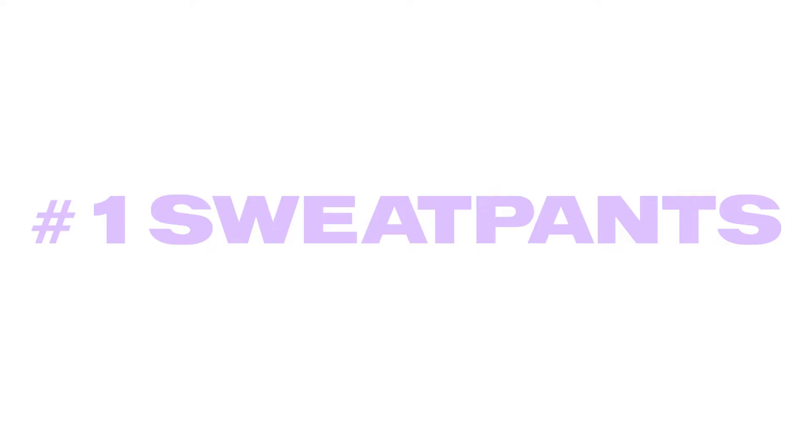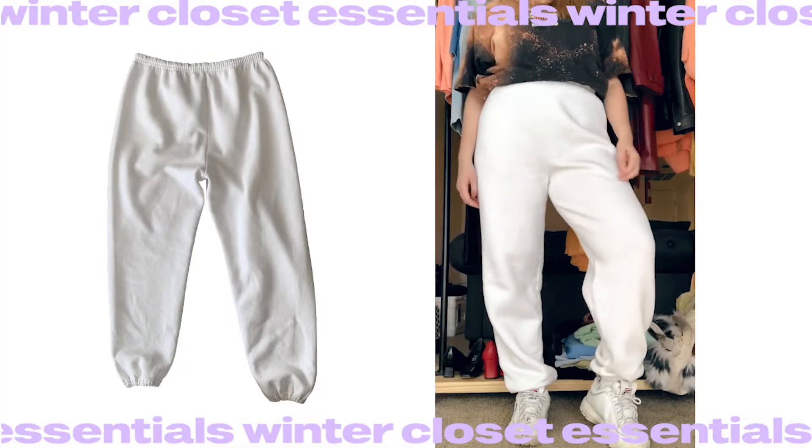Hi guys, I'm Lena, welcome back to my channel! I can't believe Christmas is in less than a month, so it's officially winter. Today I'm going to do the winter closet essentials. I prefer multi-purpose pieces that I can easily mix and match with other things in my wardrobe. Since winter outfits are all about layering, I like to pick up basic stuff in natural colors so they can all look good together in a final look.